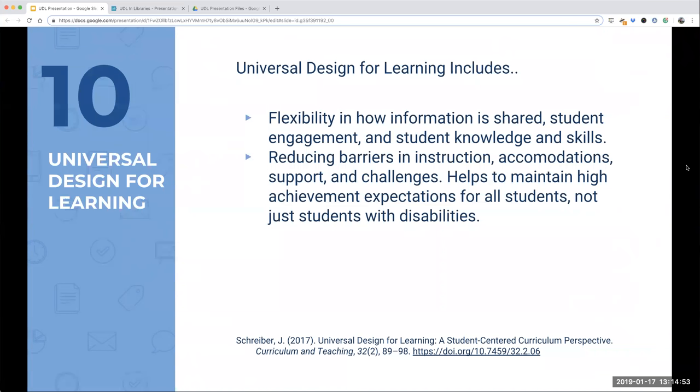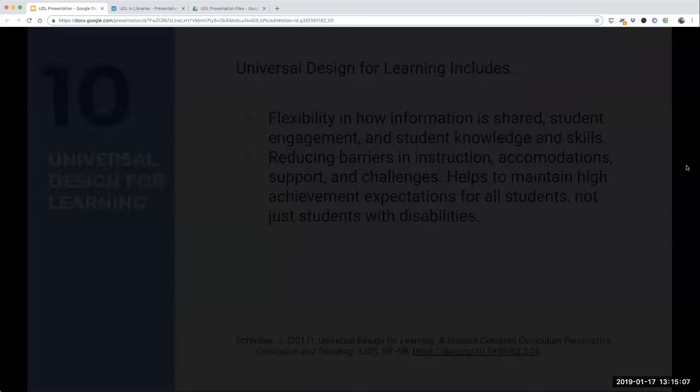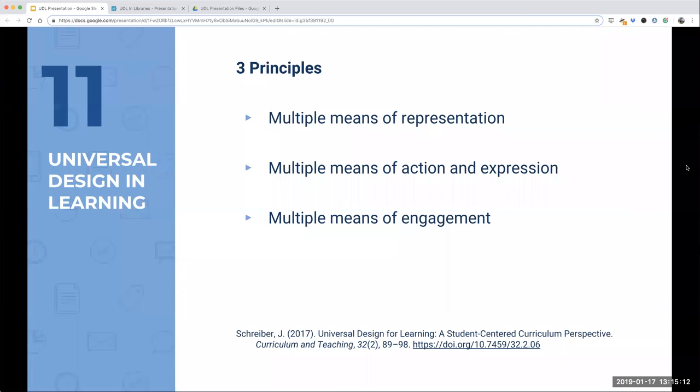The overall idea is that by incorporating the different elements of UDL, you can alleviate some required accommodations because students' learning needs are already included in the design of your library instruction. The three core principles are: multiple means of representation, multiple means of action and expression, and multiple means of engagement. Representation addresses presenting information in a variety of ways for learners with visual or auditory impairments or different learning styles. Action and expression means different learning activities that are meaningful to students. Engagement means appealing to all students to keep them motivated through active learning.